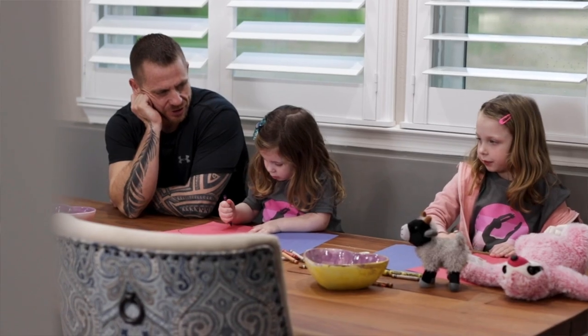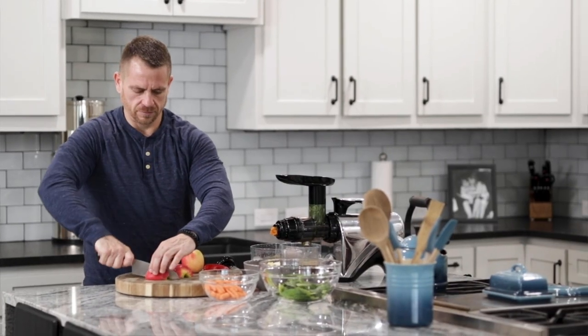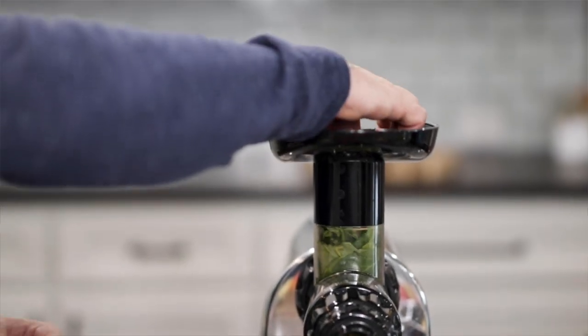Listen, if you're able to make juices every single day, that is by far the best solution. For those of you that are very busy like myself and can only make juice once or twice a week, but you still want the benefits every single day, consider trying the next best thing.